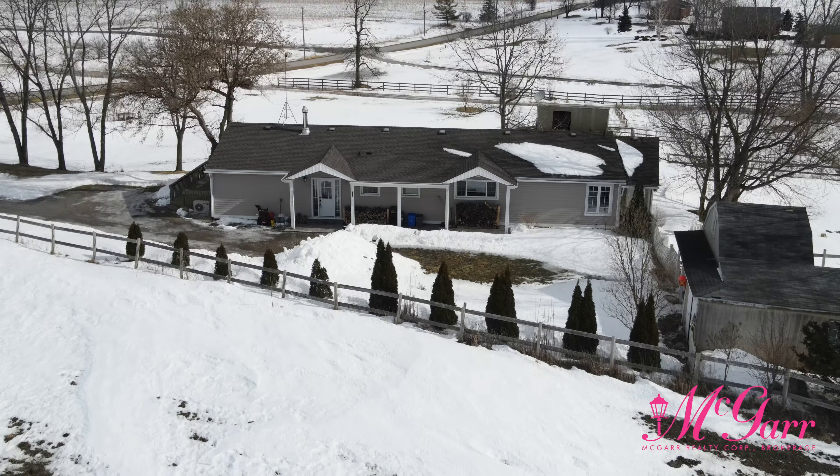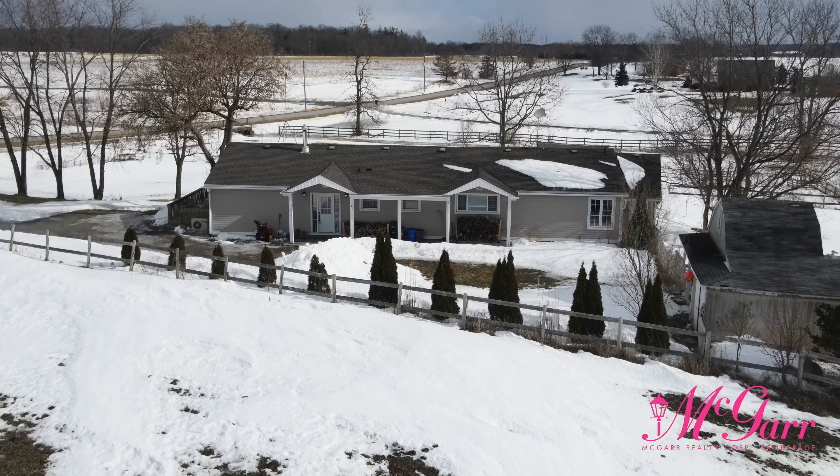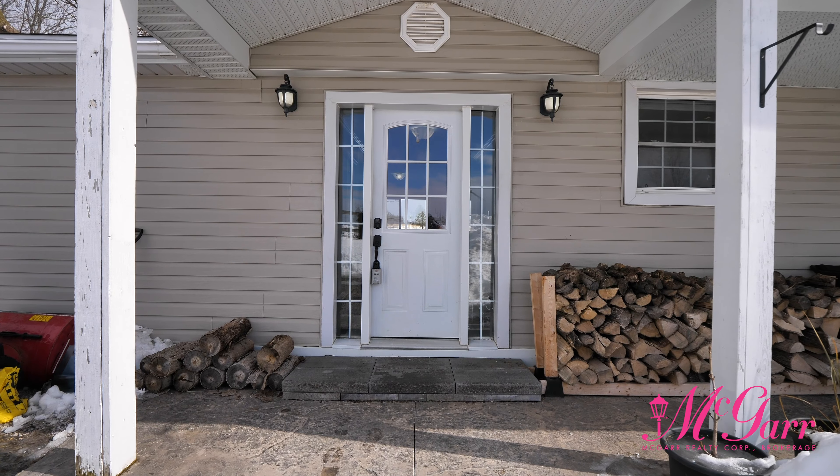Hi there, Jen Bedard with McGarr Realty here, and welcome to 3864 Concession 4 Road in West Lincoln. This gorgeous 2,200 square foot ranch bungalow sits on nearly two acres of property, and although it is amazingly peaceful here, it is still only less than a 10 minute drive to most amenities.